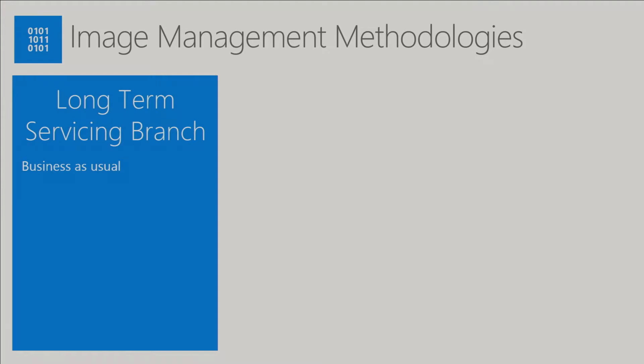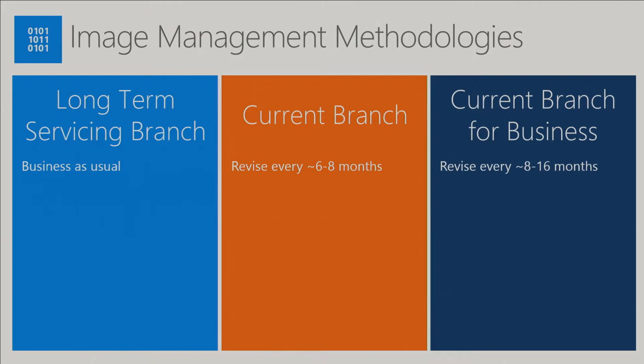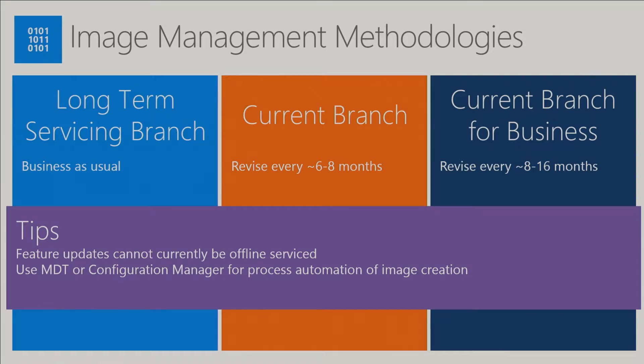Depending on the build of Windows 10 you choose, there are different image management methodologies. If you're using the LTSB build, this is pretty much business as usual — Windows releases a new LTSB build, you rebuild your image from scratch. If you're using Current Branch, you'll need to revise your image every six to eight months. Current Branch for Business will be revised between eight and 16 months. It's worth noting that feature updates cannot currently be serviced offline — you can't use the offline servicing features of DISM and Config Manager to uplift a WIM to the latest build; you need to start from scratch.